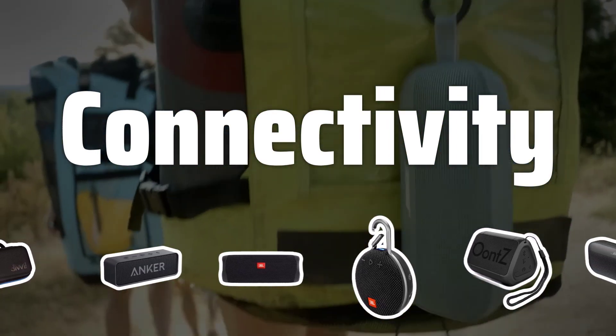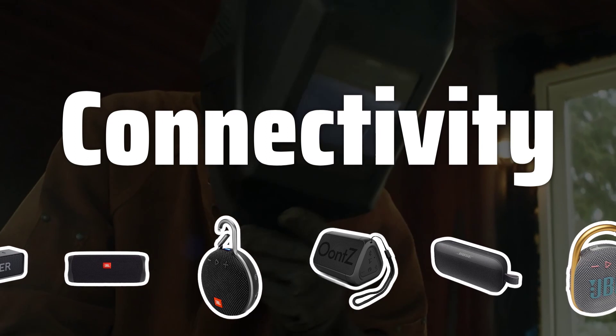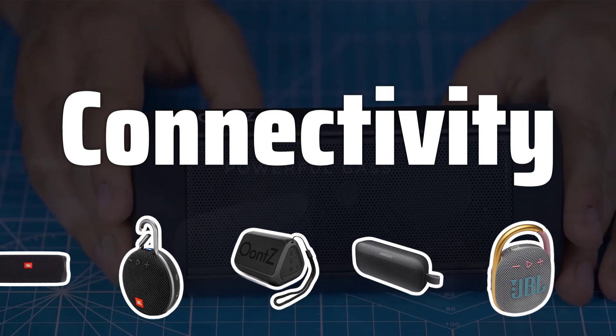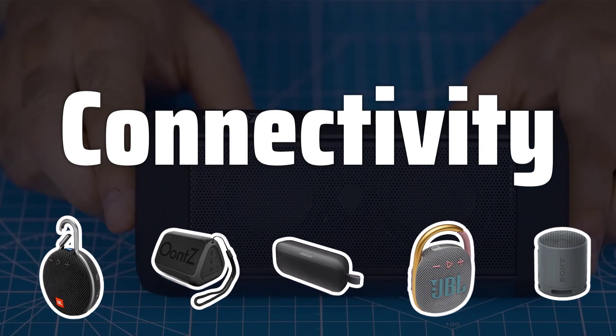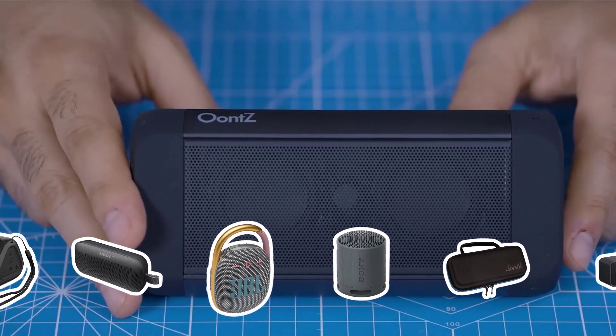Connectivity. Check if the Bluetooth speakers accept other types of connections such as Wi-Fi, and have a jack input for cable connections. USB ports, micro SD card readers, and NFC connectivity are also worth considering for added versatility.